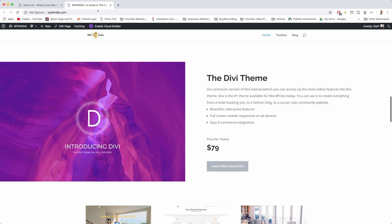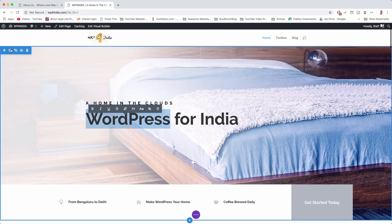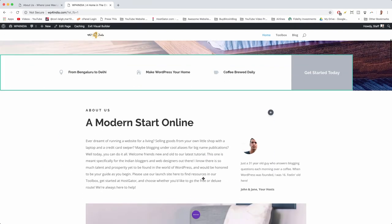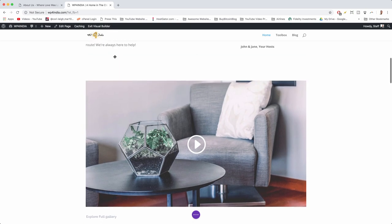Divi has been the number one theme in WordPress for a while now. I'll show you how to change things right from the top of the screen — replace images really easily, add in a video — and everything can be dragged and dropped to different parts of your website where you need it.